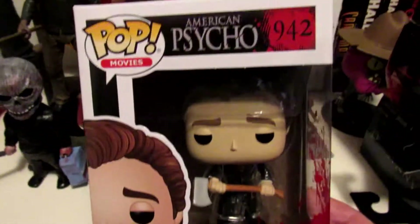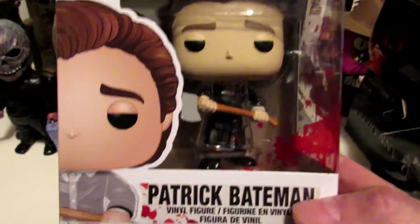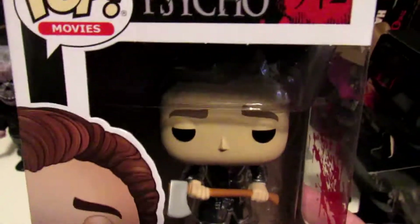Had to get the Patrick Bateman figure. You know I'm an American Psycho — Mexican psycho. Had to get Bateman. No chase, but oh well.